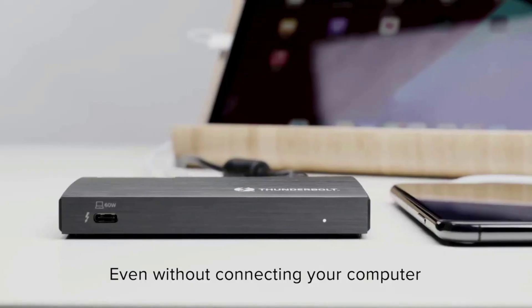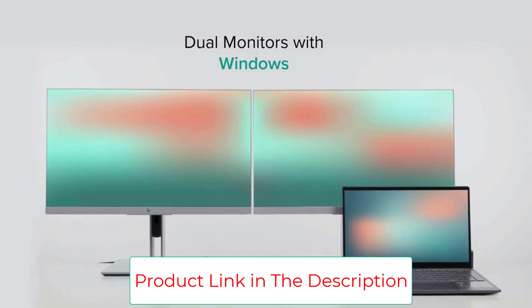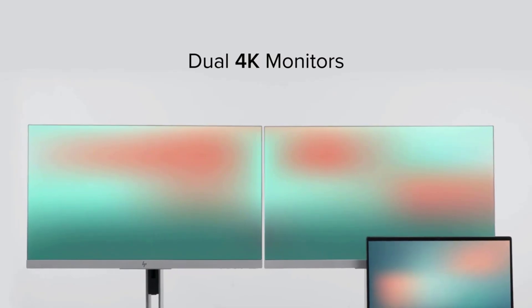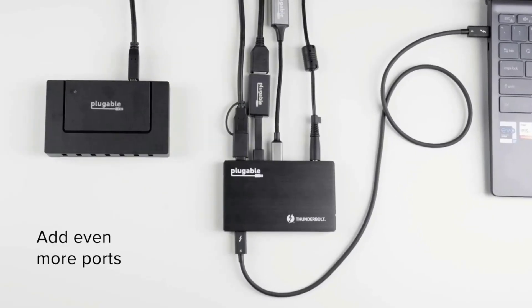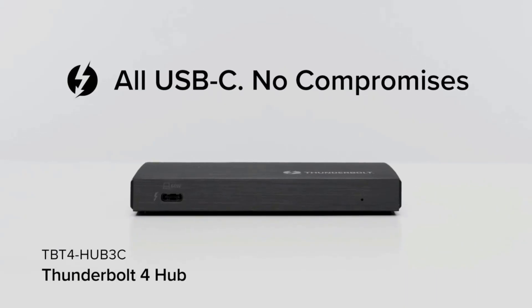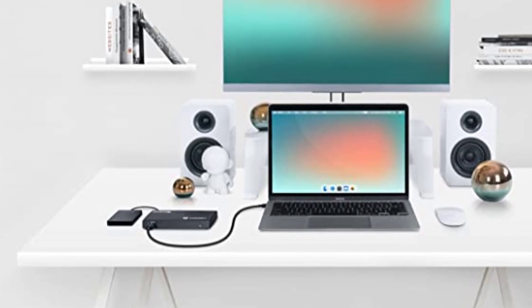It supports up to two 4K screens, 40 gigabits per second of data, and 15W power automatically adjusted depending on the host — Windows 10 Plus Thunderbolt 4 and USB 4 systems, and macOS 11 Plus. Thunderbolt 4 supports 2x 4K screens at 60Hz, one 8K screen at 30Hz, or one 6K screen on M1 Max. Functionality is limited on USB-C only systems; Thunderbolt 3 Windows systems are not recommended.